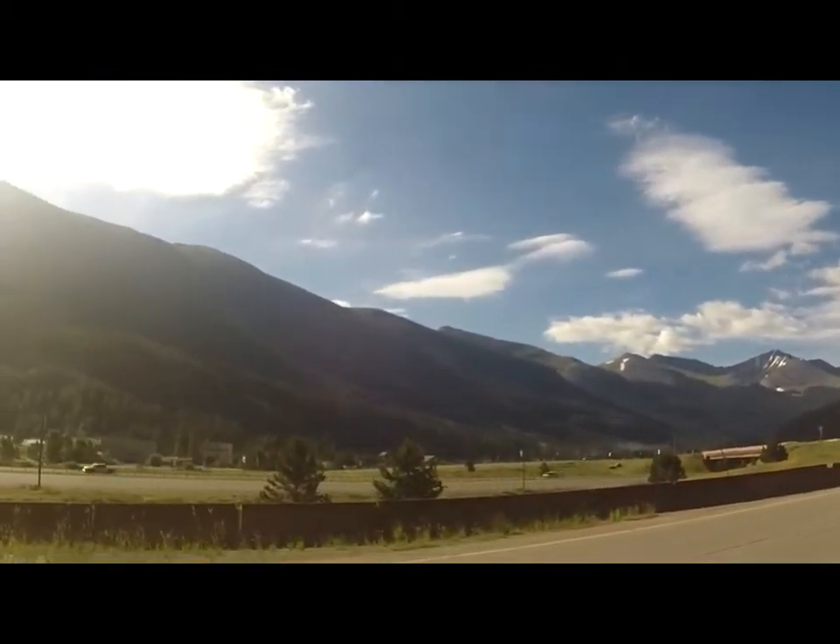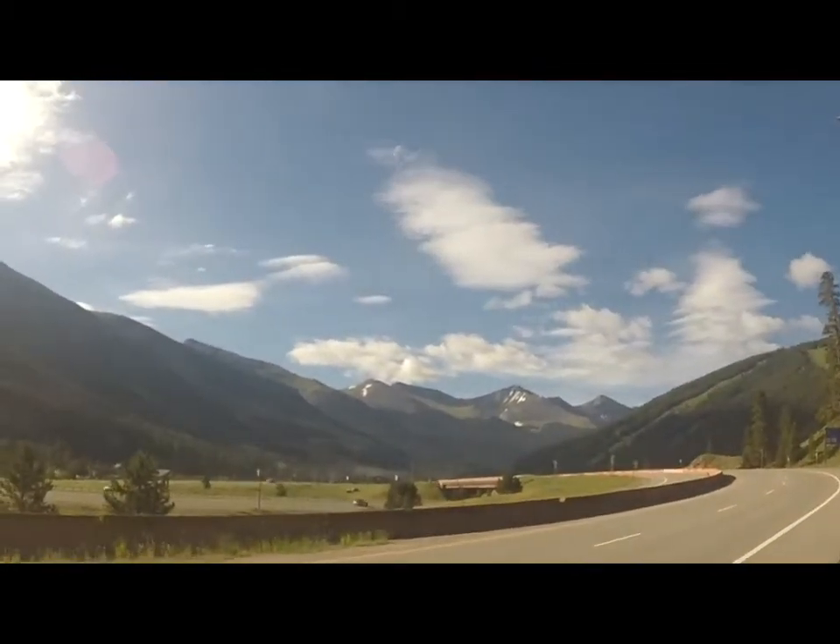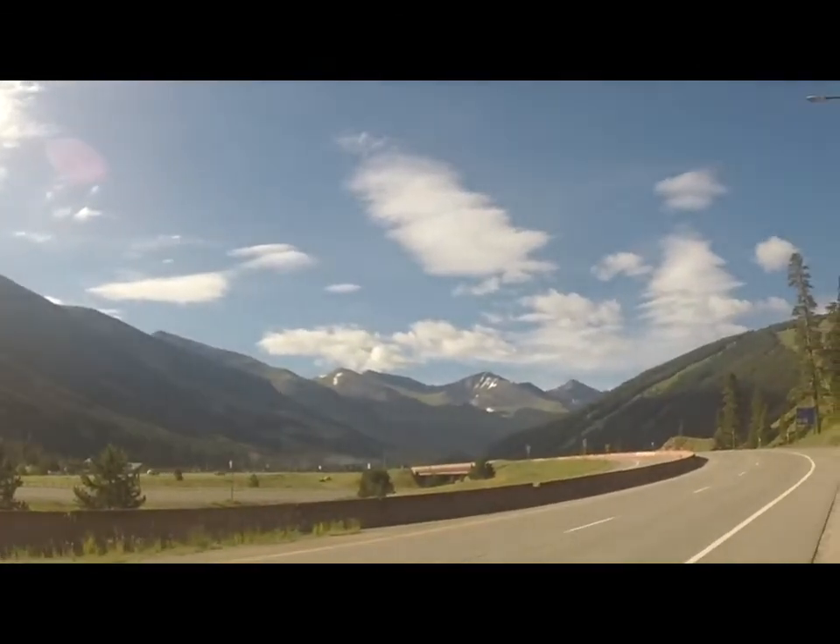Let me see some of the mountains here. Little snow caps on them, still some snow up in the higher elevations.